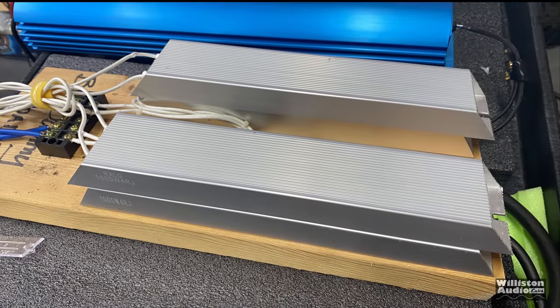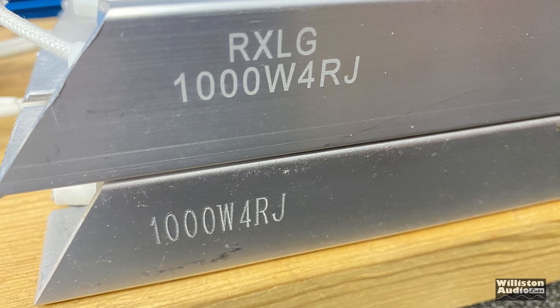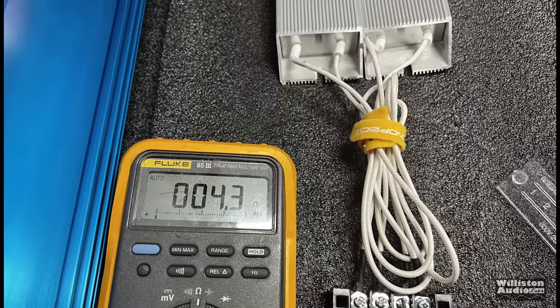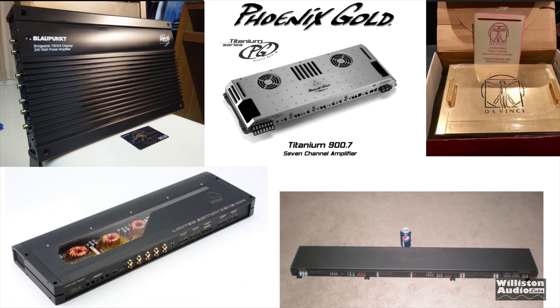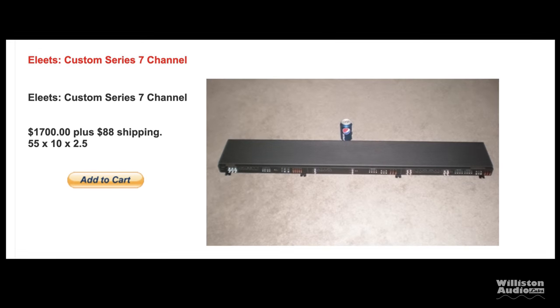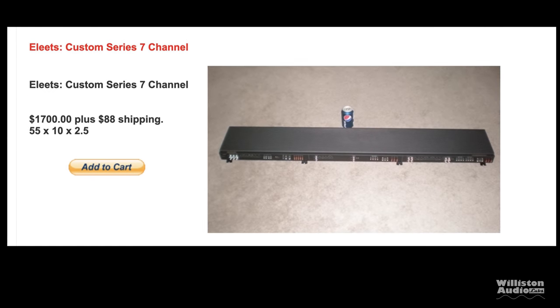As mentioned earlier in the video, these are braking resistors — 1,000 watt 4-ohm resistors. I had four at the time of the video and have since bought four more. They measure 4.3 ohms of resistance. I also want to mention this other amp I didn't really show in the video — bottom right, the Elites by Zuki. Look how long it is: 55 inches long.